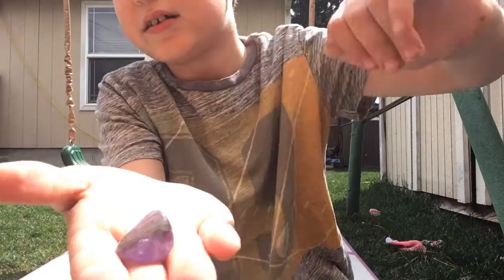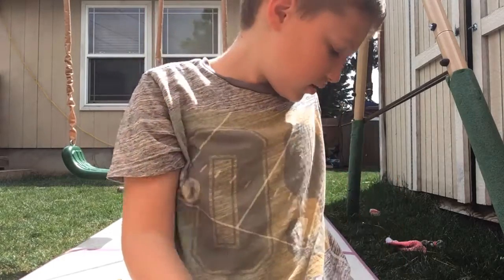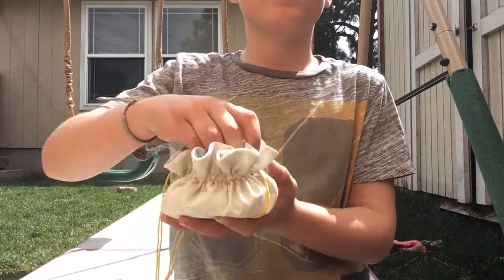You can kind of see it. It's like a little crystal. I'm going to keep this to the side.